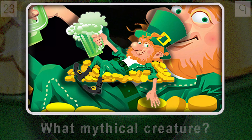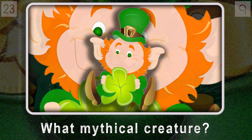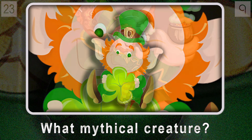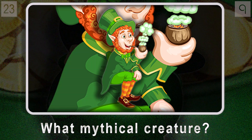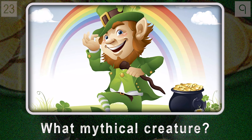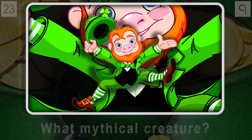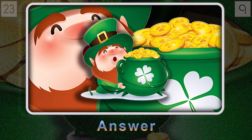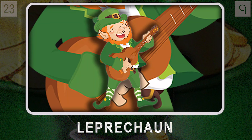Ready for a quick trip into the world of Irish folklore? Question twenty-three: what mythical creature, usually shown as a small mischievous being, is said to grant you three wishes if you catch it — but you have to let it go? These little guys are all about good luck, trickery, and of course that pot of gold at the end of the rainbow. If you're picturing a certain movie starring Warwick Davis from 1992, you're on the right track — it's the leprechaun.